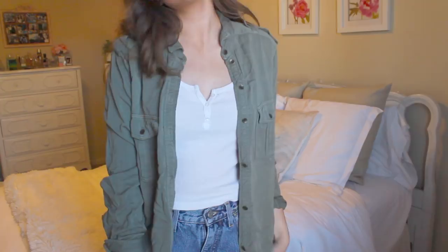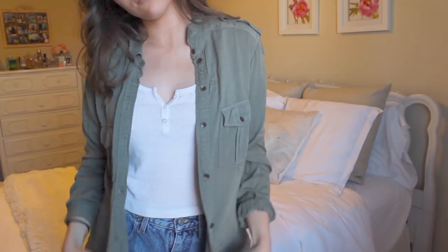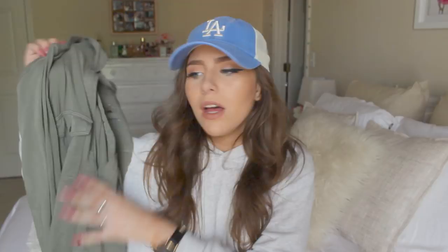I was just hanging out with Riley today and she had on a cute white tank top with a pair of high rise cutoff shorts with this unbuttoned over top, and it just looked so cute. This is honestly probably one of my favorite things that I own.